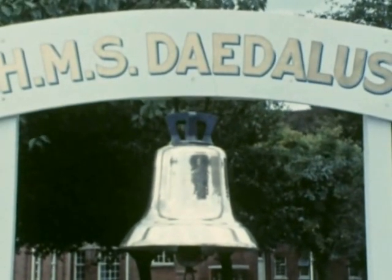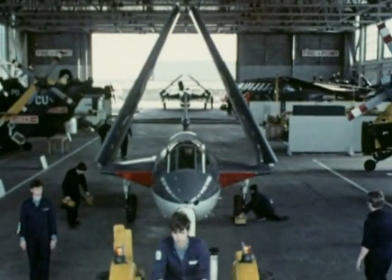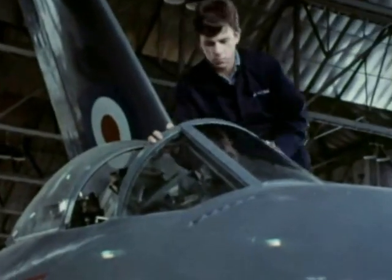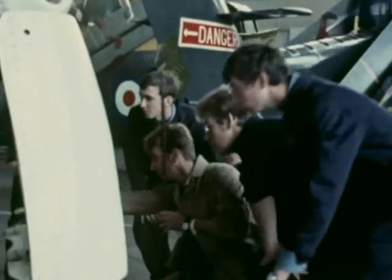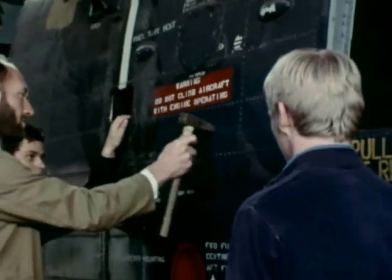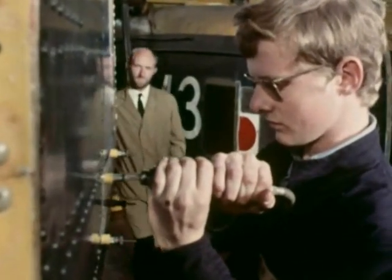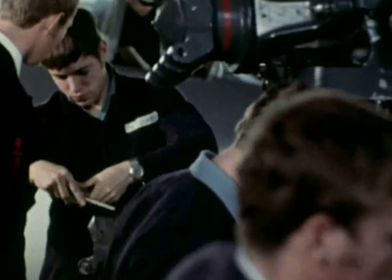For air engineering artificers, their training is at HMS Daedalus at Lee-on-Solent, after Fisgard. There are 400 aircraft in the Fleet Air Arm of more than 10 types. Apprentices learn their trade using most of the current machines operating from land and sea. There are three sections in air engineering and the apprentice can specialise in mechanical, electrical or radio work. The aircraft artificer is the mechanical engineer looking after aero engines and the complex hydraulic and pneumatic systems of both helicopters and fixed wing aircraft. He must maintain airframes and be able to keep the aircraft available for service at all times and in all weathers.